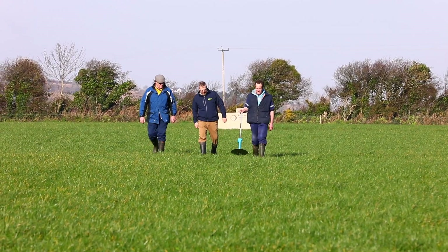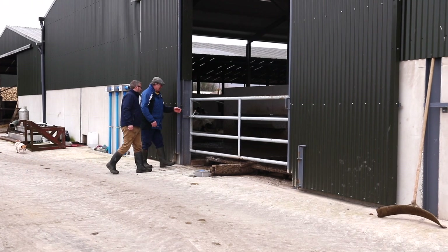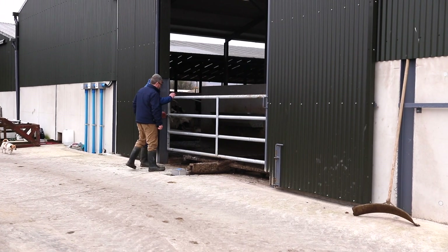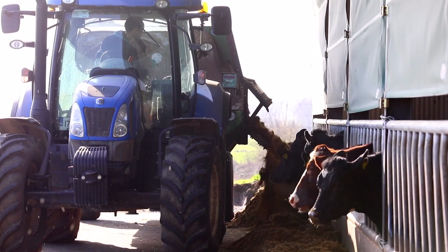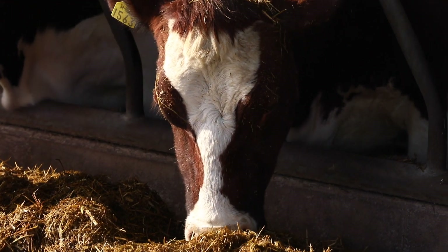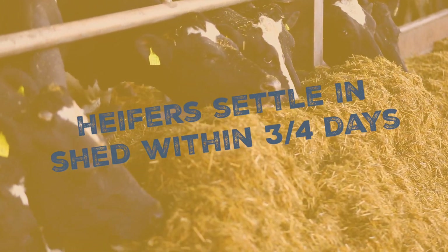The Larkins further continue that momentum by maintaining the quality of the grass with the rotational grazing system. At housing, the challenge changes — we need to adapt the weanling to grass silage, perhaps for the first time. Again, the Larkins employ the use of Vistacell to help that transition phase into the shed. Instead of taking three weeks for the weanling heifer to adapt to silage, normally on this farm the heifers are settled into the shed in three or four days.